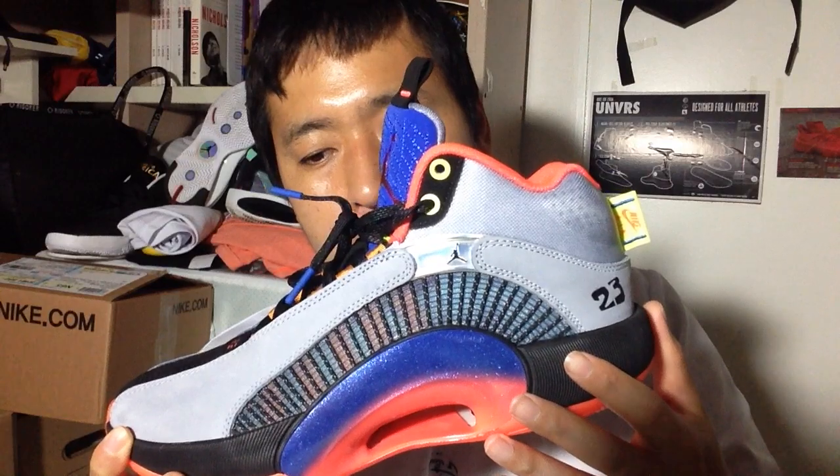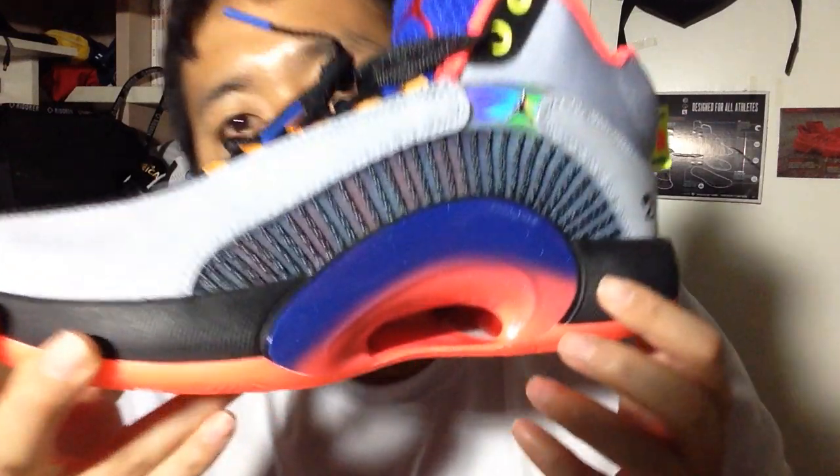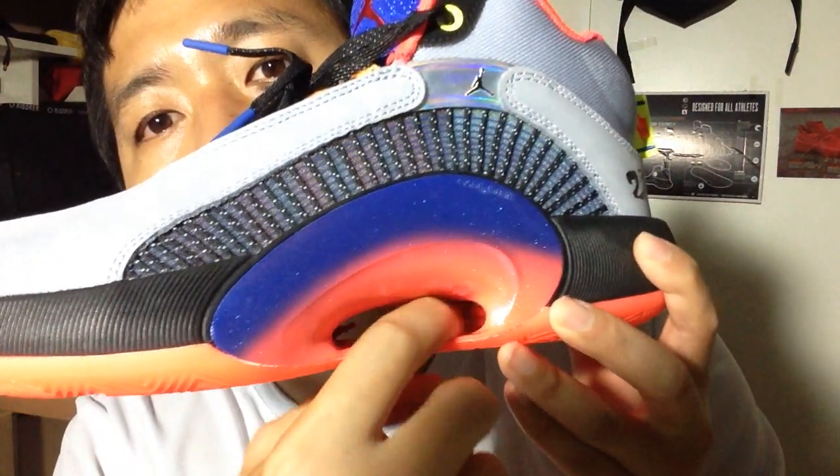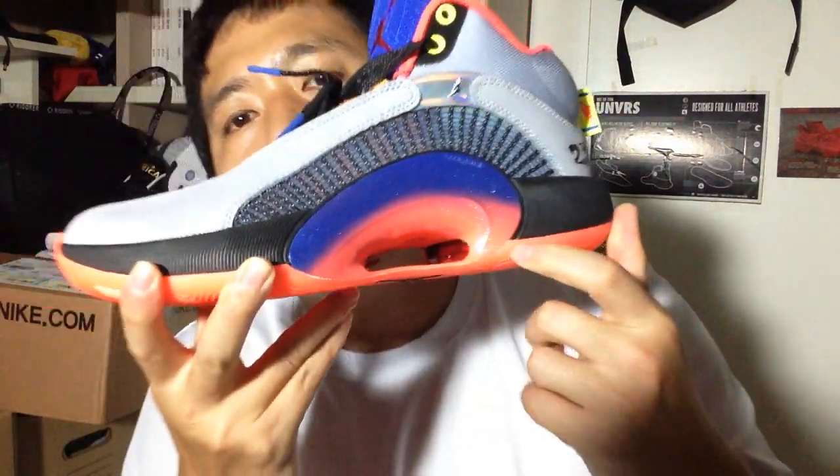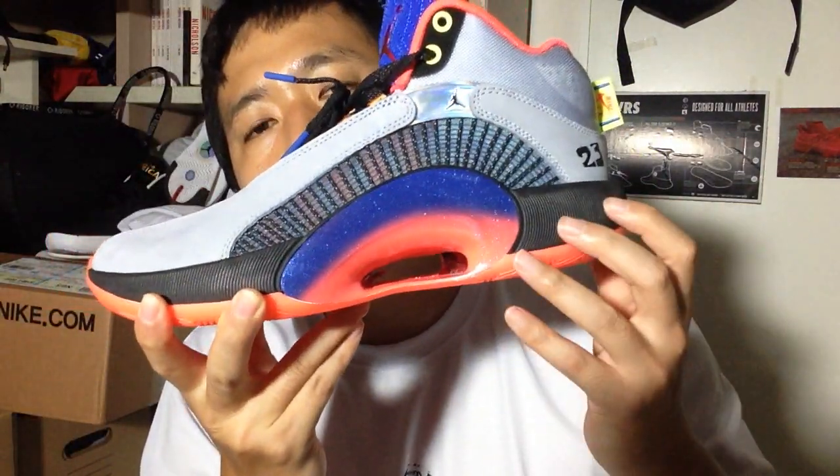But it's justified the fact that it's heavier because, first of all, if you look at the cushioning — oh my god. The Air Zoom is exposed on the heel, and it is huge. I love it. It's a huge airsole unit at the heel.